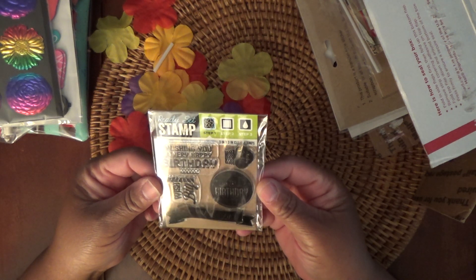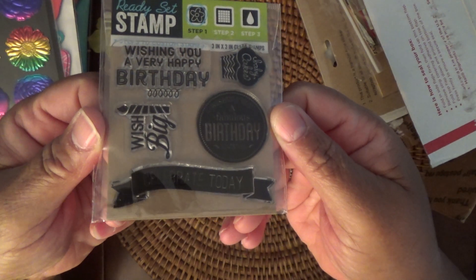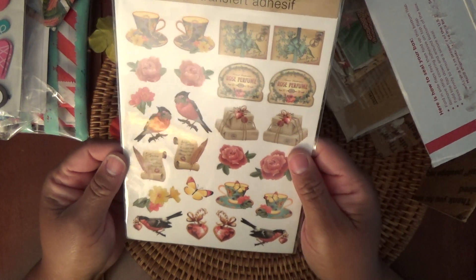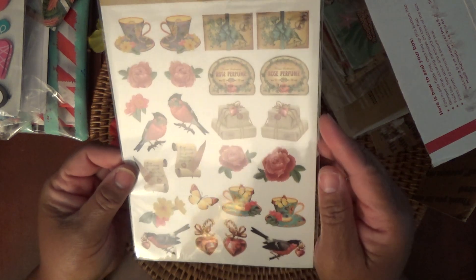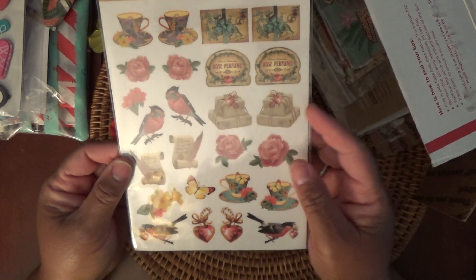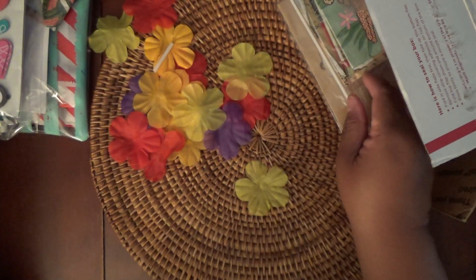And then here's a die stamp set — 'Wishing you a very happy birthday.' Once again, some more awesome birthday stamps that I love to use. And some rub-on transfers — I didn't have a big success with my last one, so I'll definitely want to give these a try. They're smaller and really prettier than mine were.